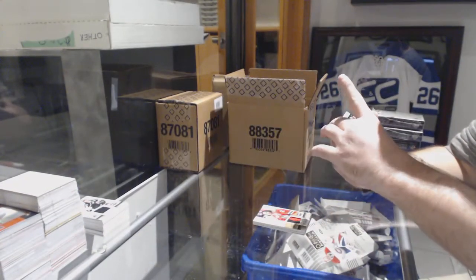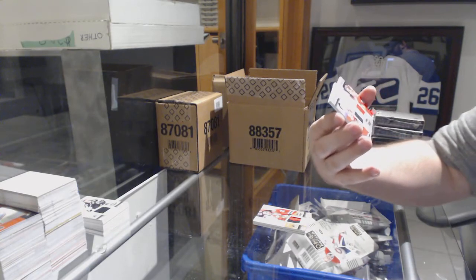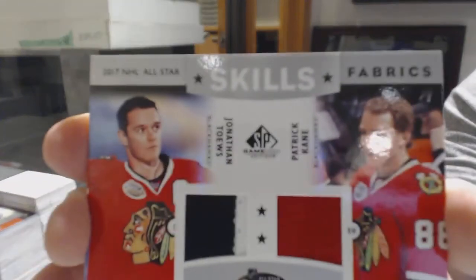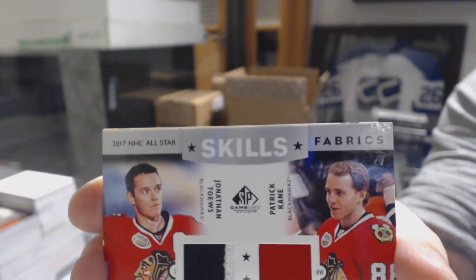For the Chicago Blackhawks, we've got a Skills dual fabrics of Toews and Kane. Jonathan Toews — looks like that's almost photoshopped, his face looks very photoshopped.